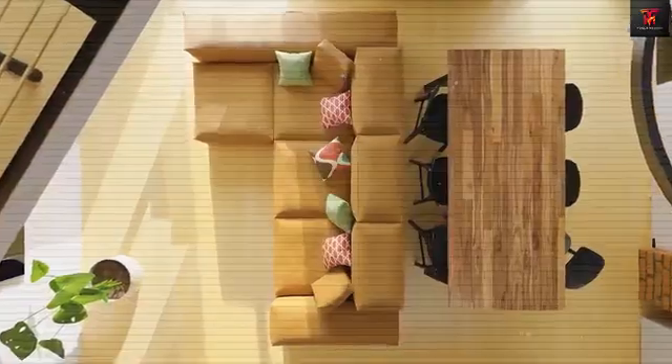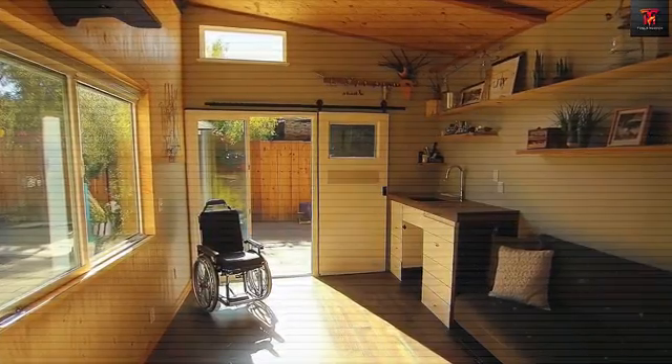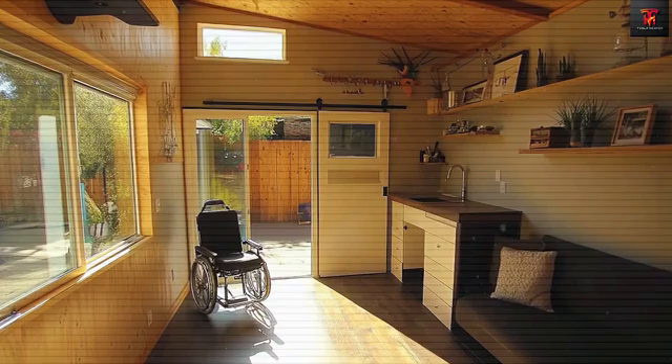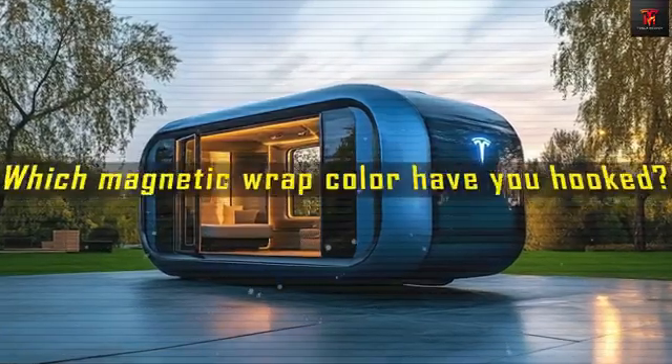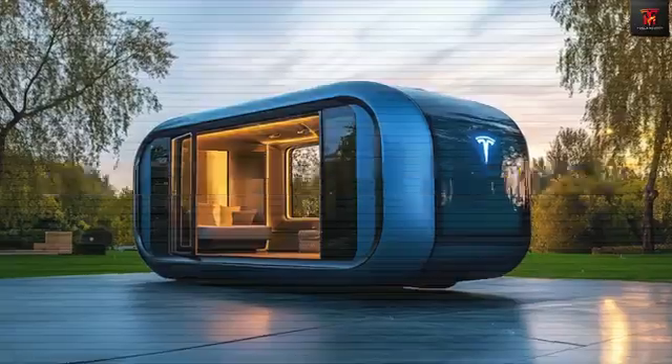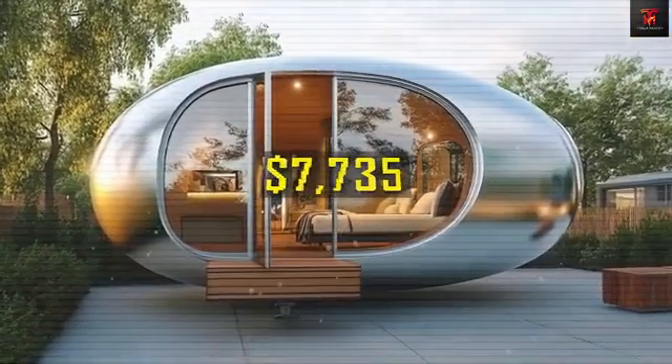Where can you place a Tesla Tiny House without buying land? Which Tesla solution makes the most sense to you: parking spaces, backyard setups, low-cost rental lots, a Tesla-designed tiny house community like Starbase Village, or full mobility living on the move like an RV?